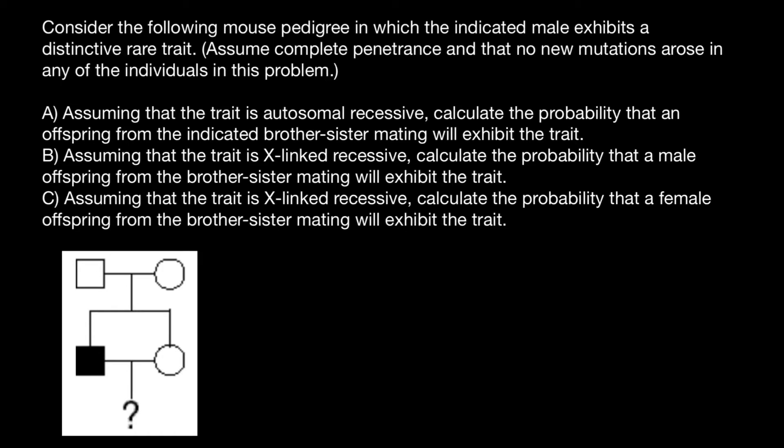Hello and welcome to Nikolai's Genetics Lessons. Today's problem is: consider the following mouse pedigree in which the indicated male exhibits a distinctive rare trait. Assume complete penetrance, and that no new mutations arose in any of the individuals in this problem. Question A: assuming that the trait is autosomal recessive, calculate the probability that an offspring from the indicated brother-sister mating will exhibit the trait.